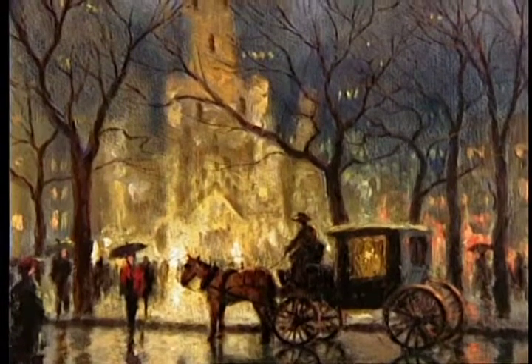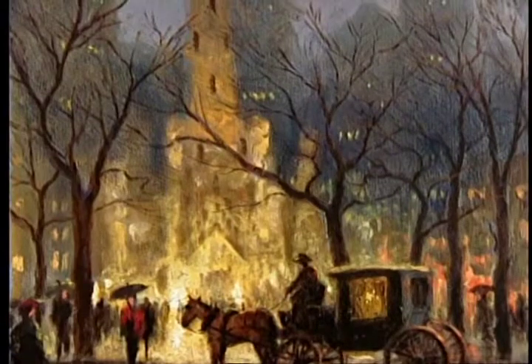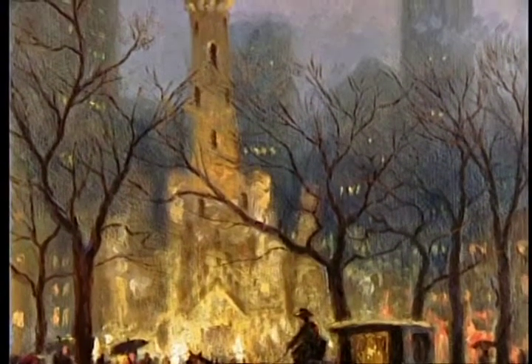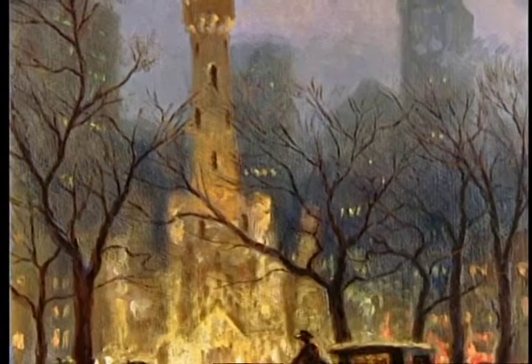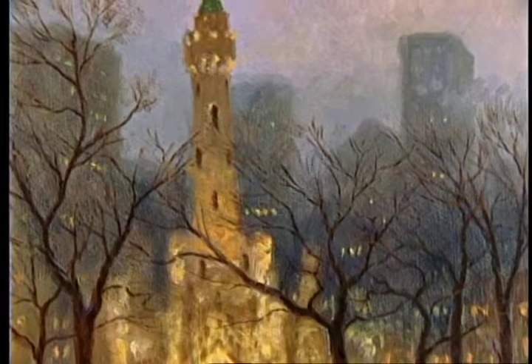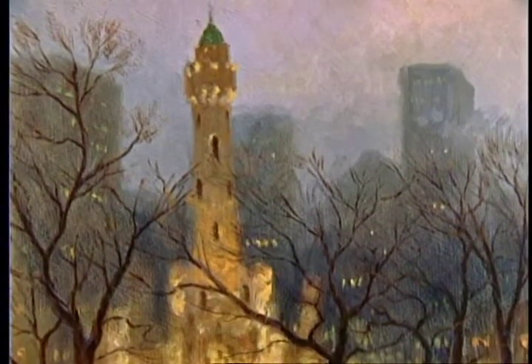This study was done in an impressionistic studio study style, meant to be a color study that hopefully someday I would complete as a finished studio painting. The study was published as a limited edition print and quickly sold out. I guess there are a lot of fans of the great Chicago landmark — the water tower — and people from the Windy City really take pride in the history of the water tower.